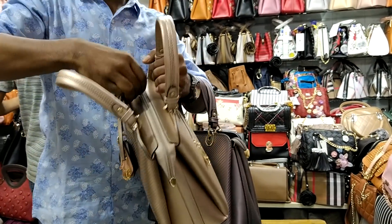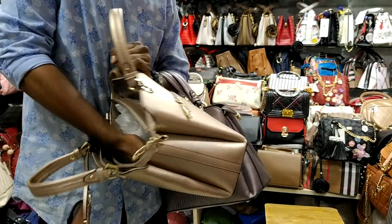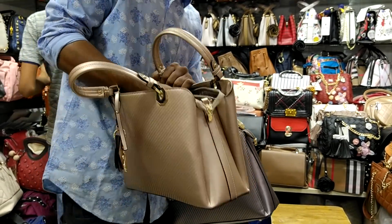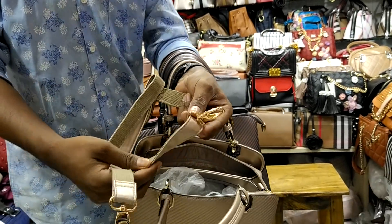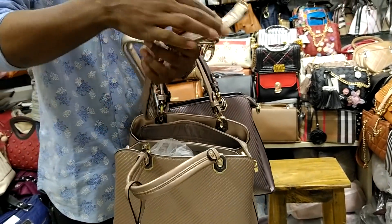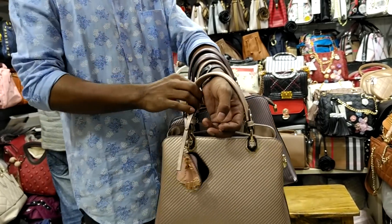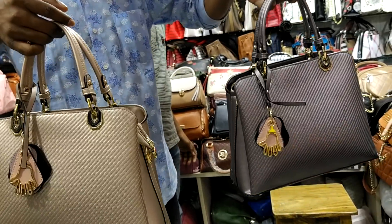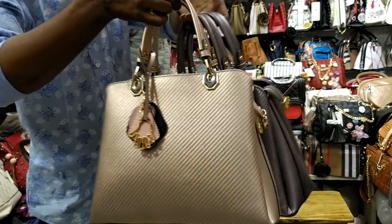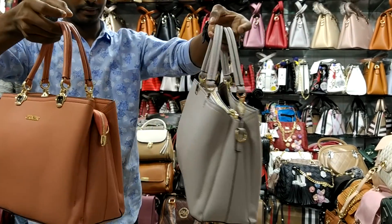It is a 3-chamber bag. It has a long strap. It is leather plus fabric. It has a lot of storage. It is high quality. It is a good brand. It comes in a golden color hardware finish.